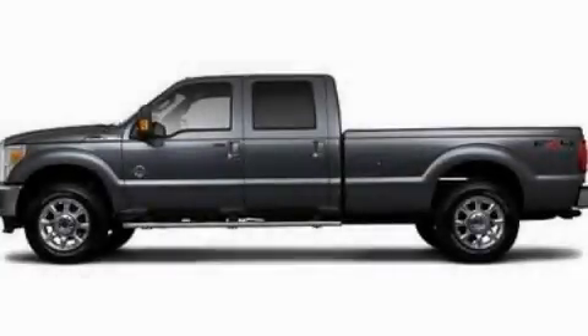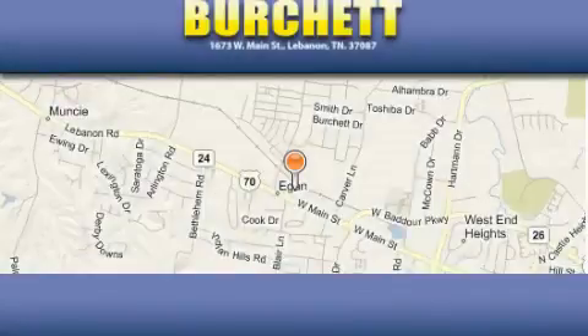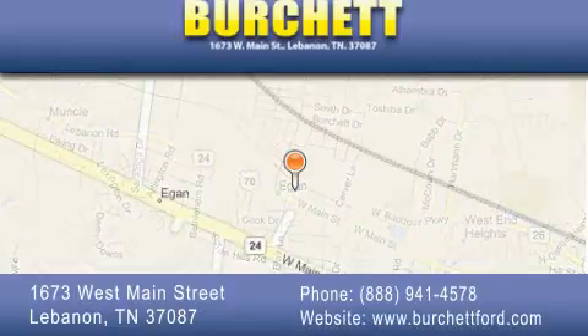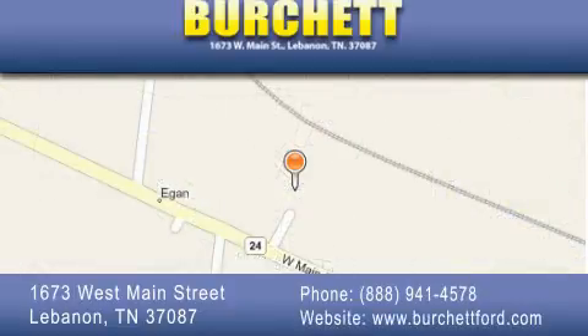This vehicle is sure to sell fast. Call and arrange your test drive today. Burchett Ford Lincoln Mercury is located at 1673 West Main Street in Lebanon. Our goal is to exceed all of your expectations to ensure that you'll return for future visits. We'll be right back.